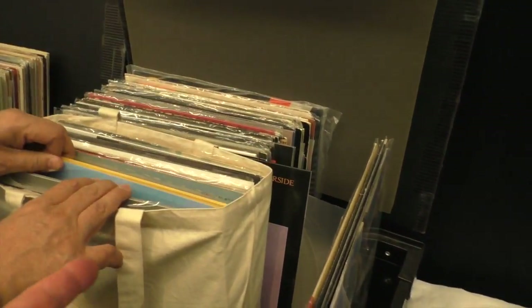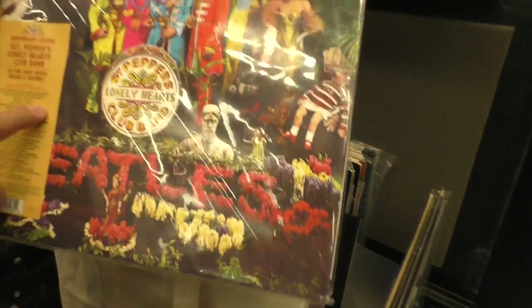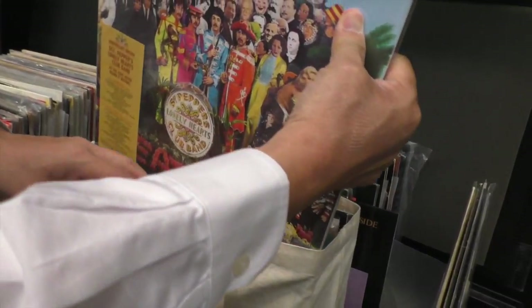Is that the new one? Have you played that yet? It's fantastic. Actually, this is my product — I got it at the Abbey Road shop at the release date.